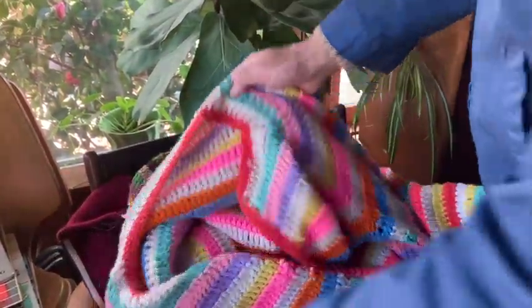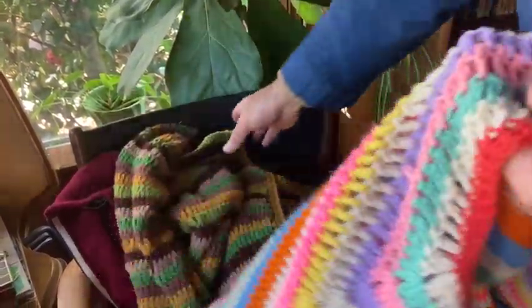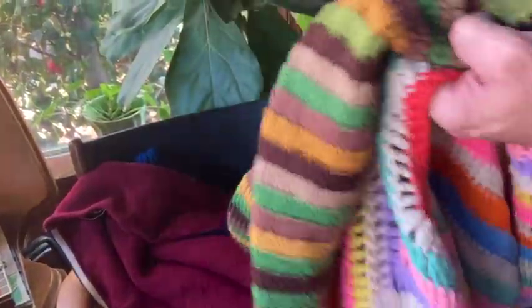Found some hand-knit sweaters. The colors — I was drawn to the colors, and the season being a little colder than normal. Maybe these will sell. Kind of cool. Handmade. Fun stuff.